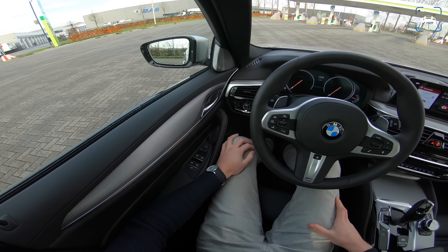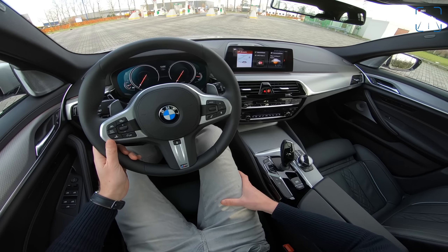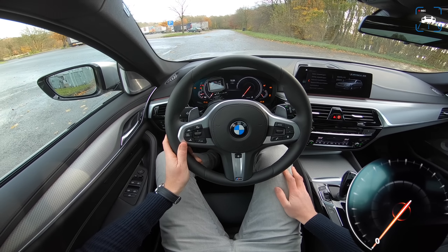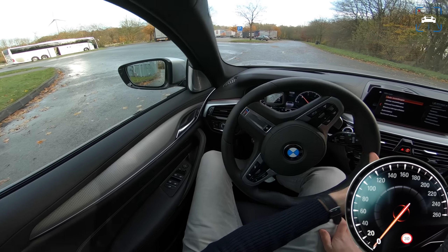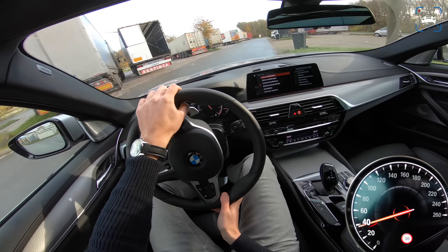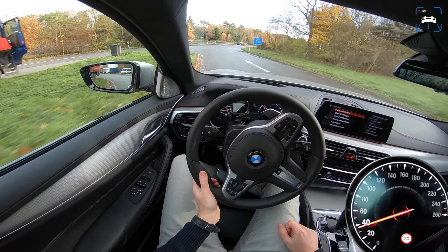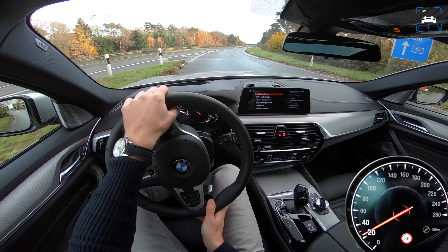We're not at the Autobahn right now, but we want to go there. We have a very special portal here, sort of a wormhole — and we have magically appeared at the Autobahn. Let's start it up. This is really where this car shines, because it is one of the nicest diesel engines out there. The chassis is amazing — air suspension at the rear, 320 horsepower, 680 newton meters. That's just the recipe for a great Autobahn cruiser.